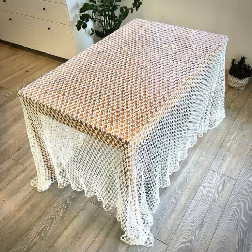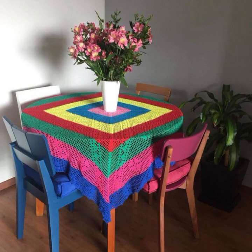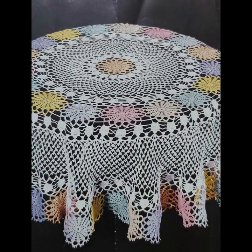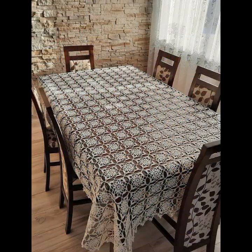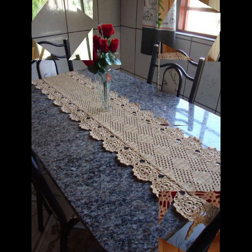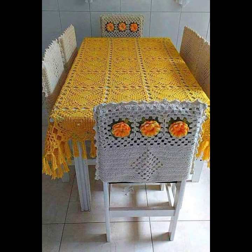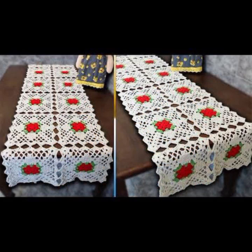You can easily make these very beautiful crochet table covers if you know crochet work. They are easy to make and easy to wash. You can make matching bed sheets, pillow covers, cushion covers, curtain designs, and mat designs. Decorated with flowers, beaded stones — these are new and trendy designing ideas.